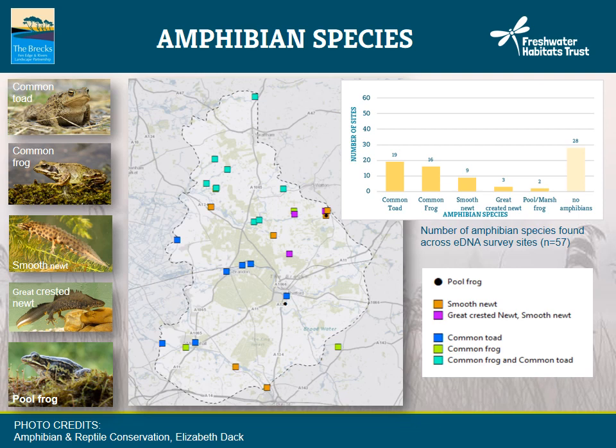50% of the sites recorded no amphibians. The amphibian left out here is the palmate newt, which wasn't recorded at any of the sites. But this is actually in line with what one might expect, given that there are very few records of this native amphibian in the Brecks area.